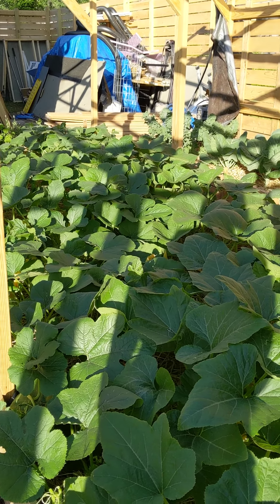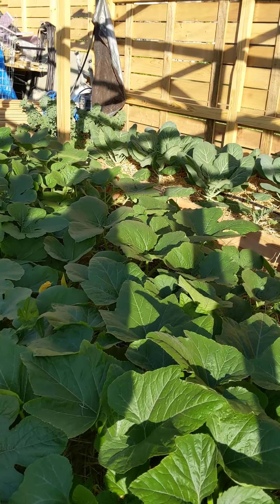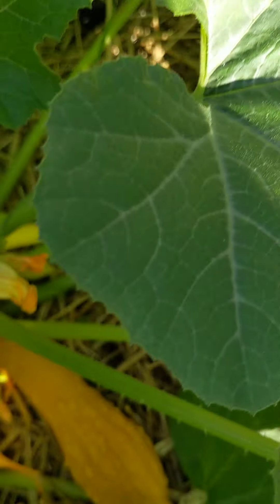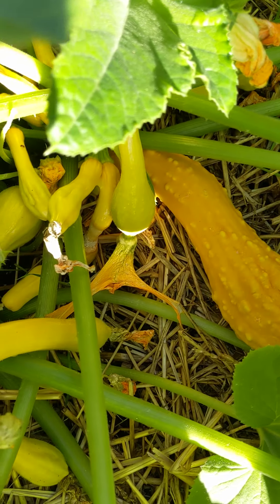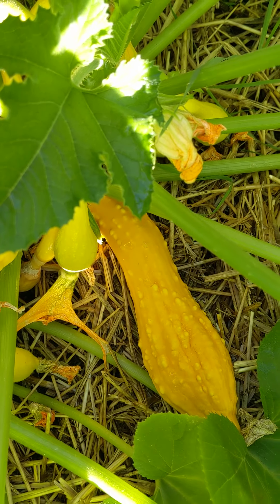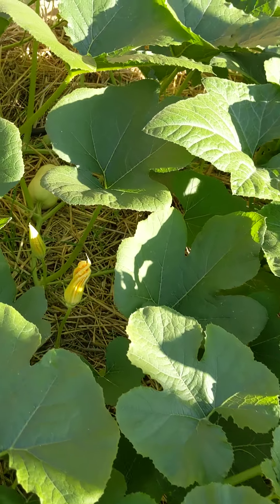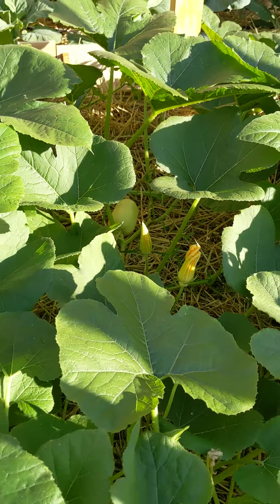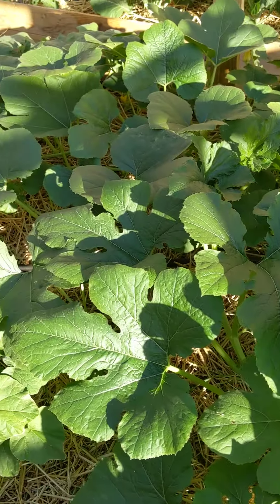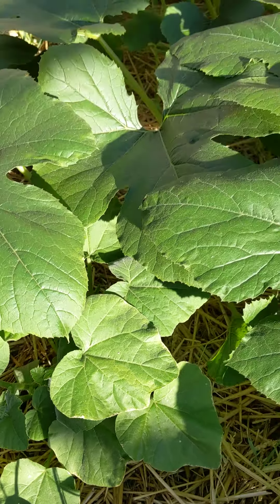Here is our squash bed and it's also going crazy — very full. Each plant is probably growing two to three feet per day, and that is no exaggeration. We already have yellow squash — look at that beauty. And over here the spaghetti squash plants already have some beautiful spaghetti squash developing, with lots of flowering.